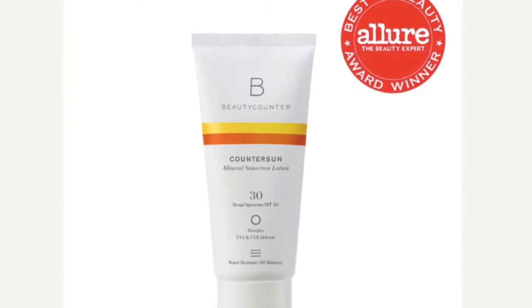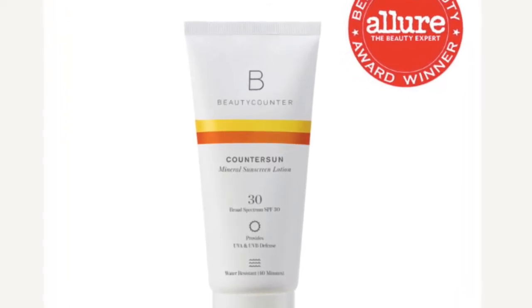All of these sunscreens in the CounterSun line protect against all three of those rays — UVA, UVB, and HEV. 90% of aging comes from the sun.